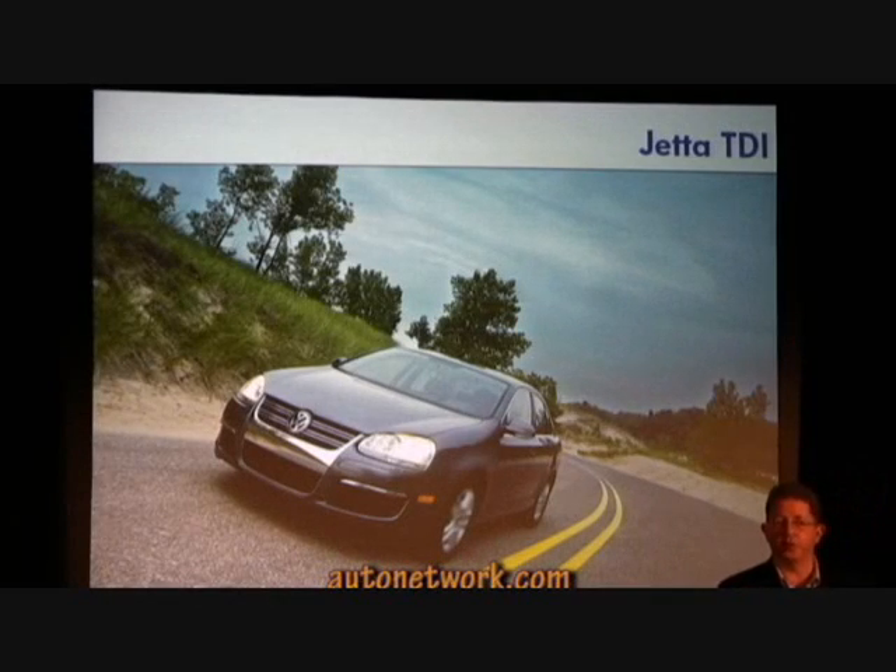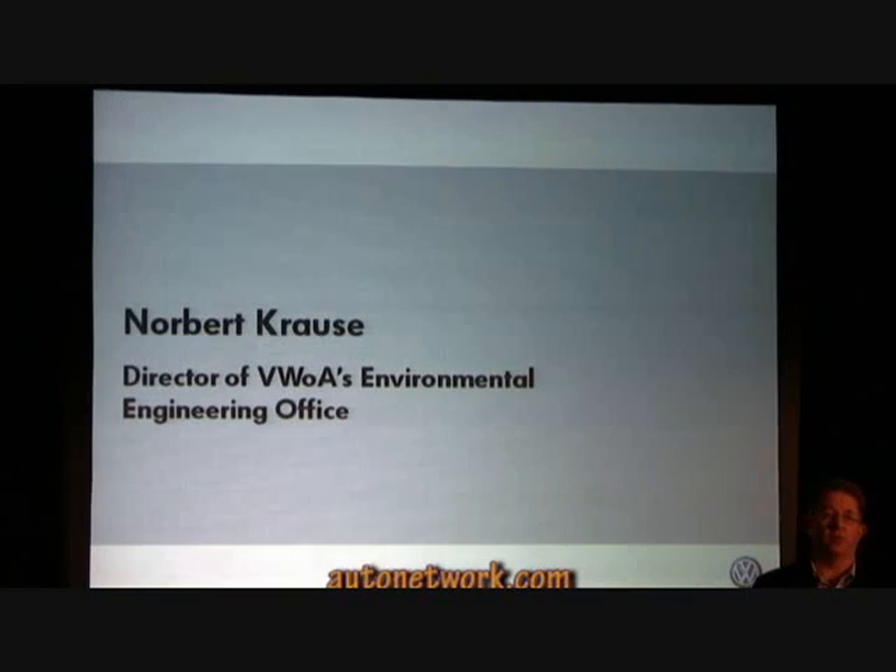Let me introduce my colleague Norbert Krause, Director of Volkswagen Group of America Environmental Engineering Office, to explain our TDI clean diesel technology.